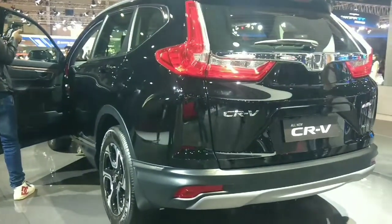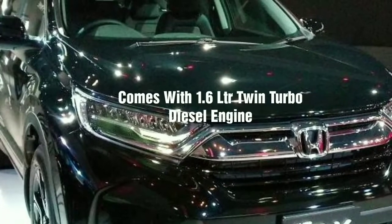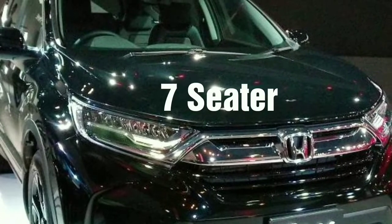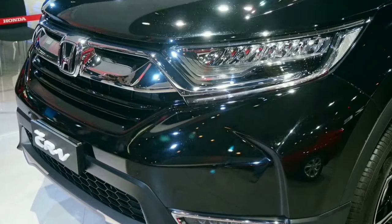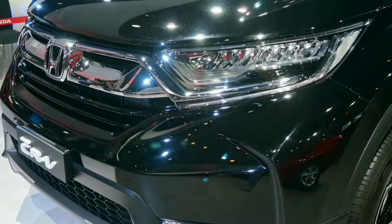Honda CR-V mein 1.6 litre ka turbocharged diesel engine pehli baar India mein aaya hai. The other big addition to the CR-V is an extra pair of seats — it's a seven-seat SUV for the first time in India.